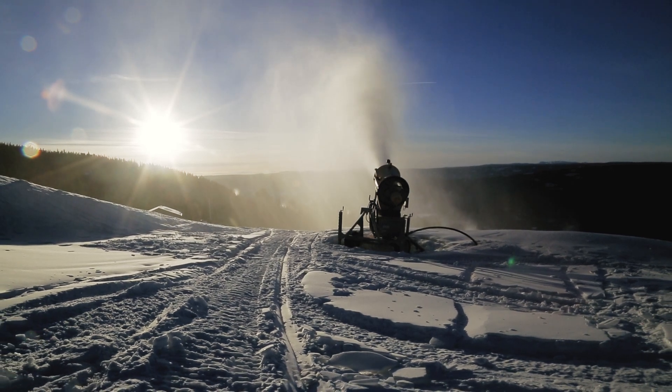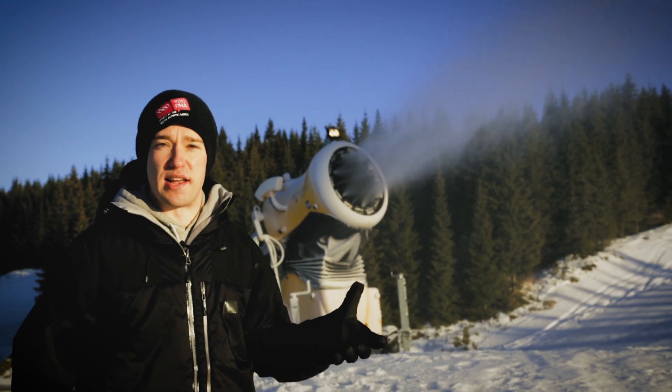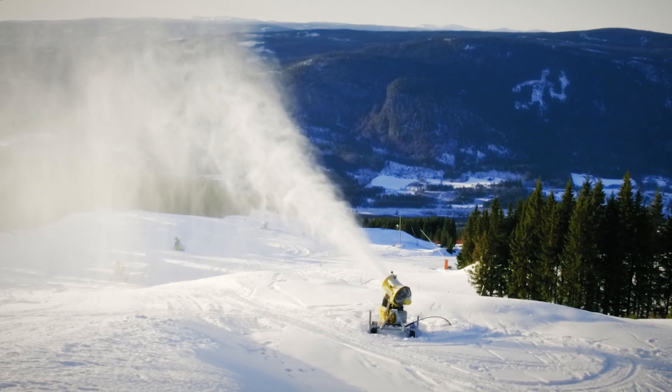The Youth Winter Olympic Games have brought me over to Lillehammer in Norway. It's still early in the season here, so they are making snow, because getting these slopes to competition standard isn't easy.